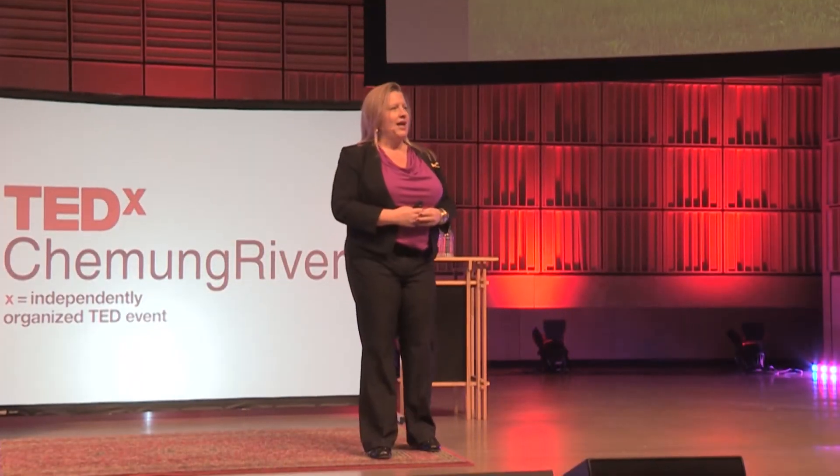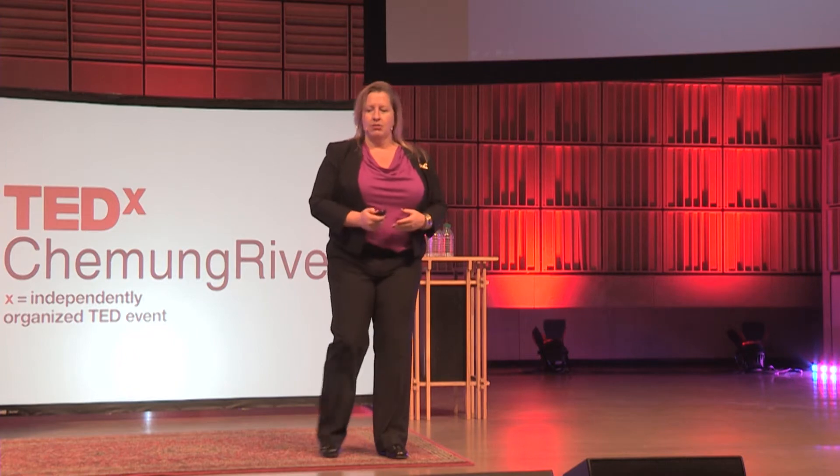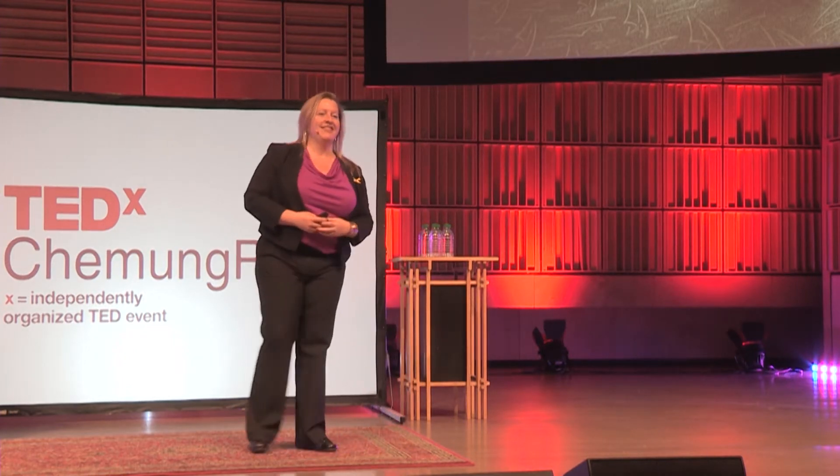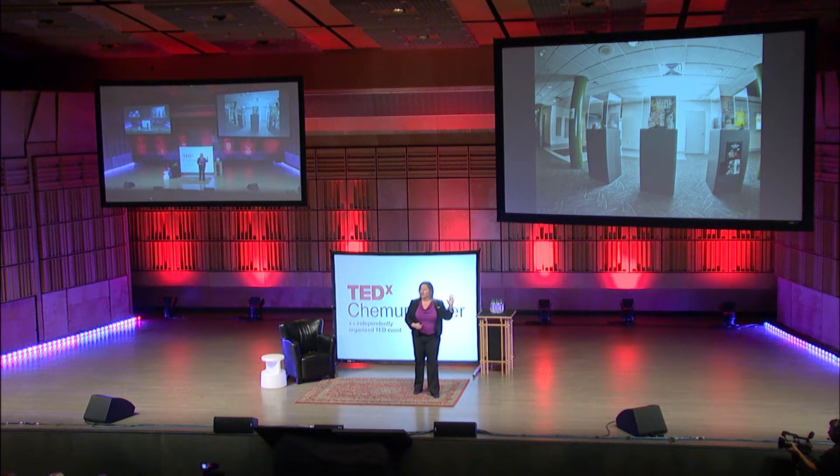Right away I started talking to the museums — the Corning Museum of Glass and the Rockwell Museum of Western Art — and we started brainstorming: how can we bring the museum experience to the airport? It took us a little while to put it together, but we actually put up some museum-quality display cases with art from the museums, right where you get off the airplane on your way to the baggage claim area, where you can really see and experience those.